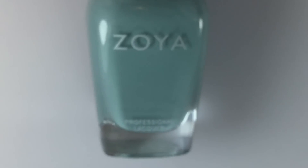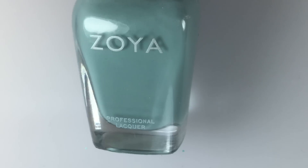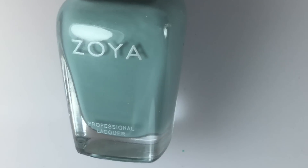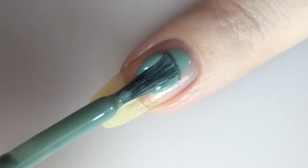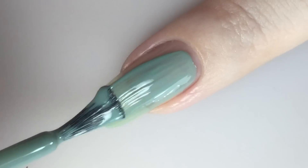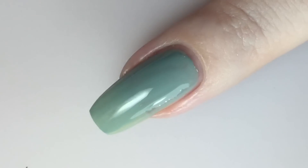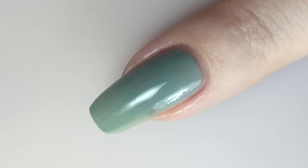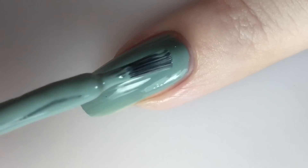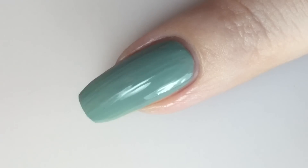Next up is Bevan by Zoya — this is one of my favorite Zoyas of all time. It was one of the first ones I bought. It's a very grayed-out wearable green; if you have Sage, it's almost like that tone, that grayed-out tone, but this one has a little bit more green in it and it does dry glossy. Here is one coat of Bevan on my natural nail — this does go on a little bit sheer but nice and evenly. Nobody does creams like Zoya does creams. Here is the second coat of Bevan and this brings it completely opaque with that super glossy finish.